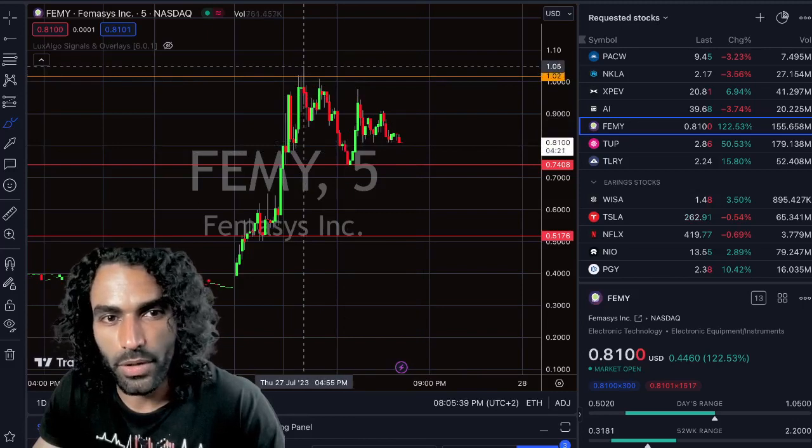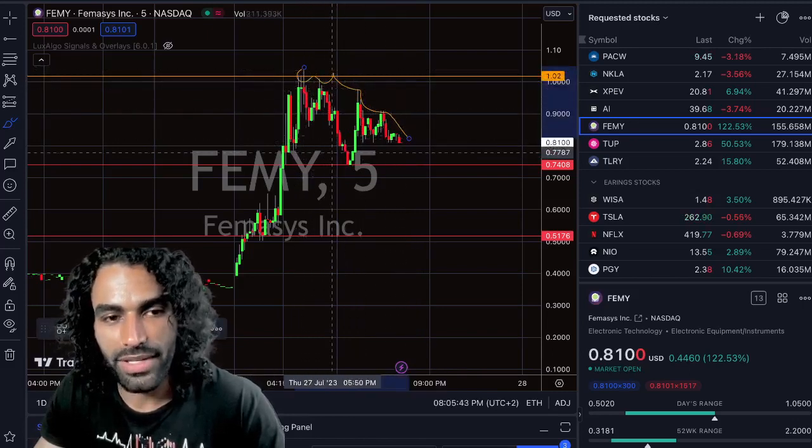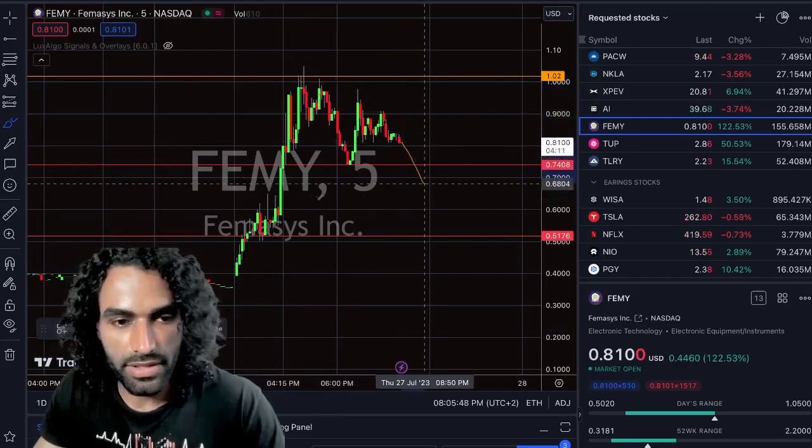This is only if we break the $0.74, because here we see a bit of weakness — lower highs forming and price continuing to go down. This means someone is still shorting the stock. However, we're going to confirm that if we break the $0.74.